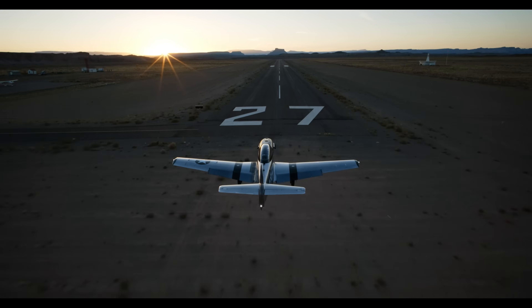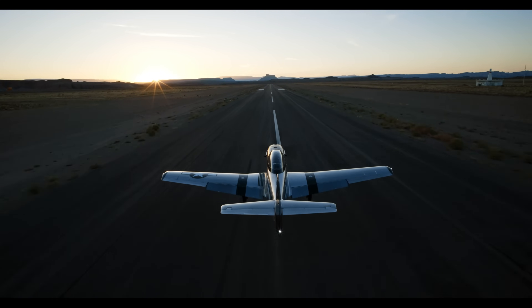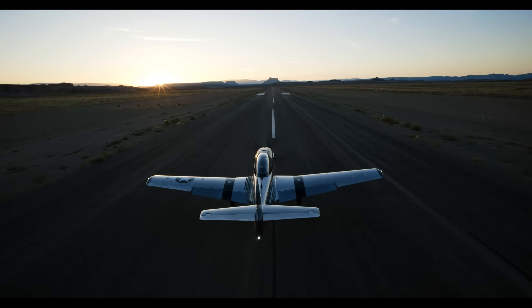Whether at airshows or private airstrips, this aircraft delivers a thrilling P-51 experience in a modern, sport-friendly package.